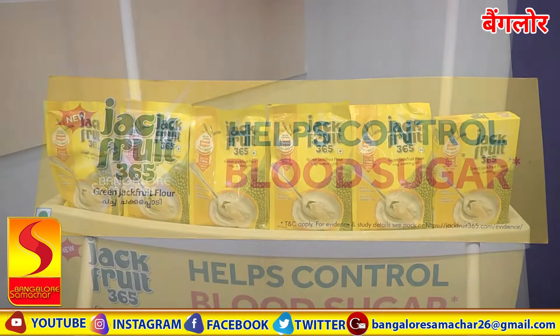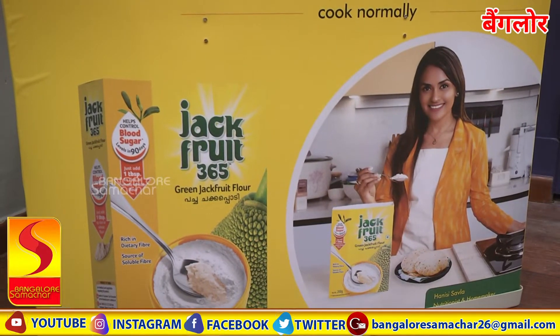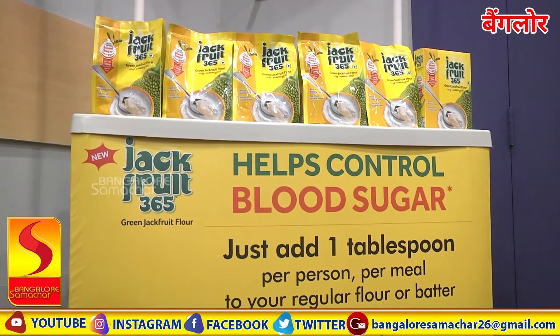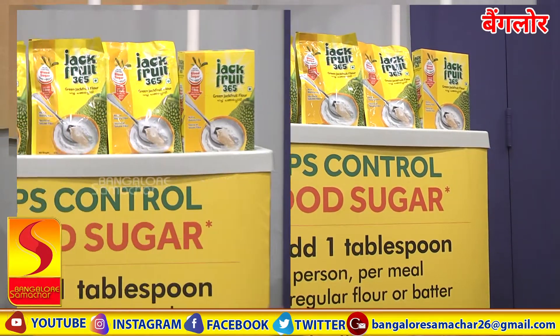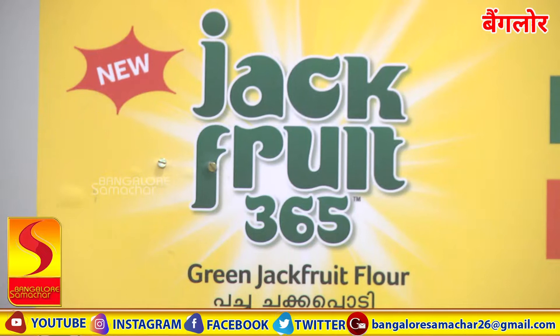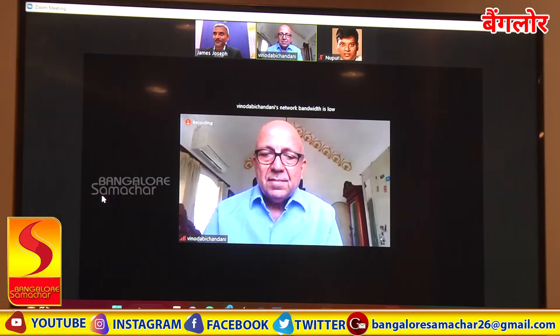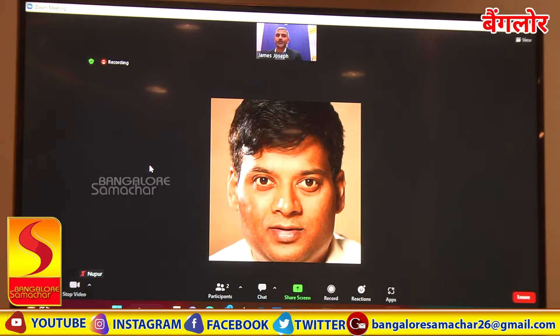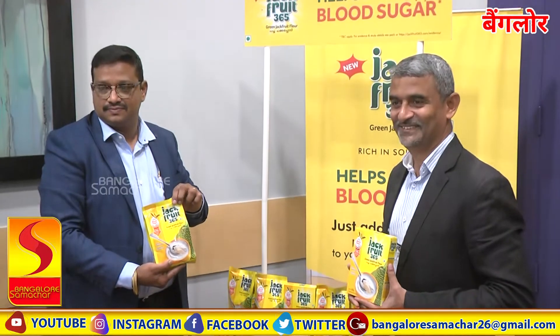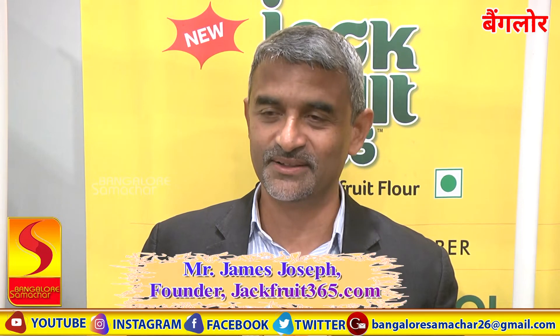Thank you for joining us. I am James Joseph, founder of jackfruit365.com.